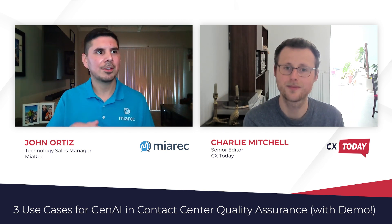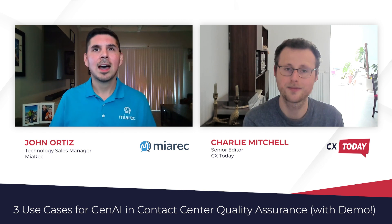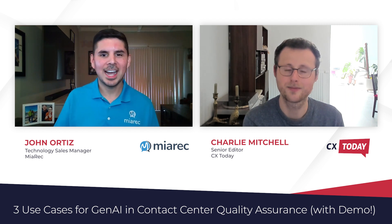The prompt designer is basically a sandbox environment within the platform where you can build, test, iterate, and refine different AI prompts. This is super important with the Merec platform because as an end user, you have full control over the AI prompt system. You can ask the AI to extract whatever type of data you want from your calls.